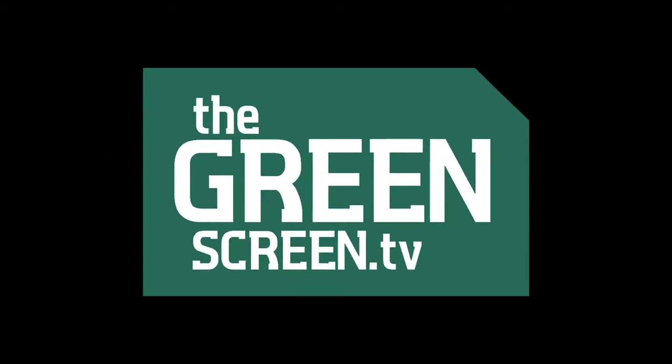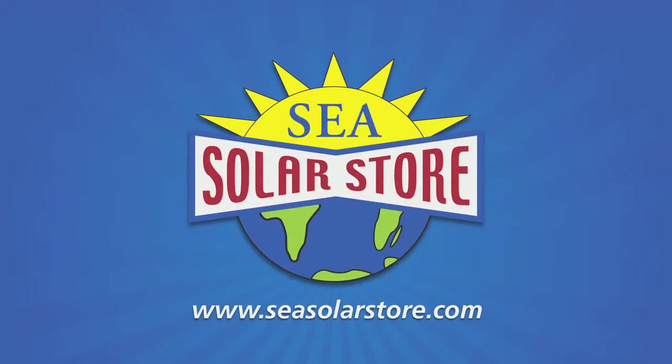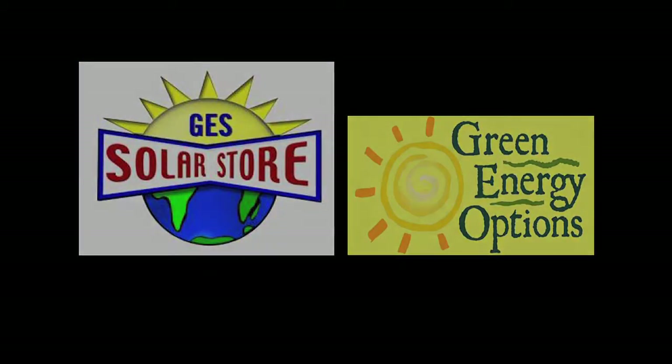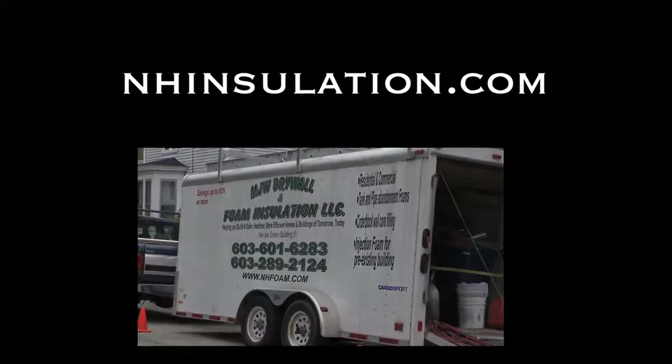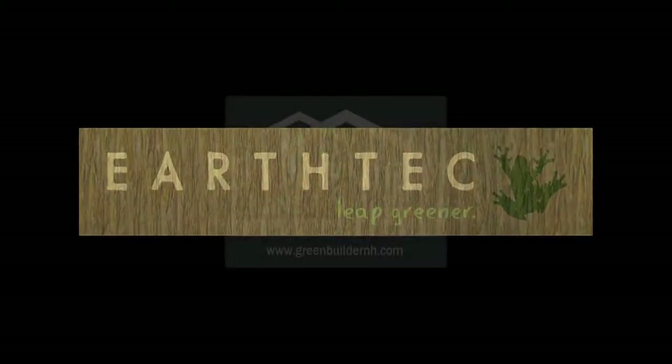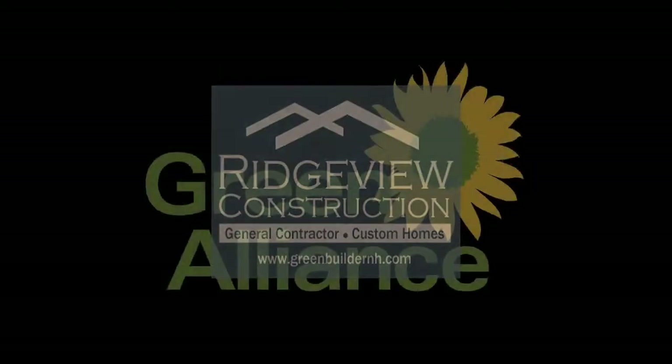The Greenscreen.tv is brought to you by the Sea Solar Store, the GES Solar Store, the Green Energy Options Solar Store, MJW Drywall, NewHampshireInsulation.com, EarthTech, Ridgeview Construction, and the Green Alliance.